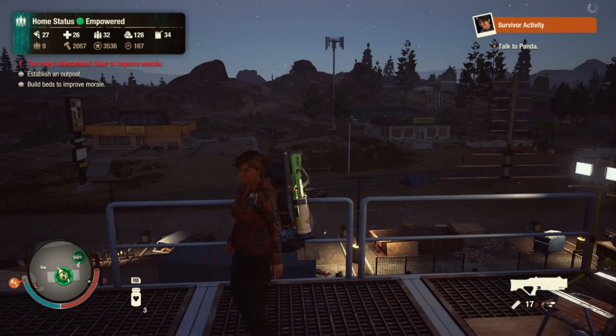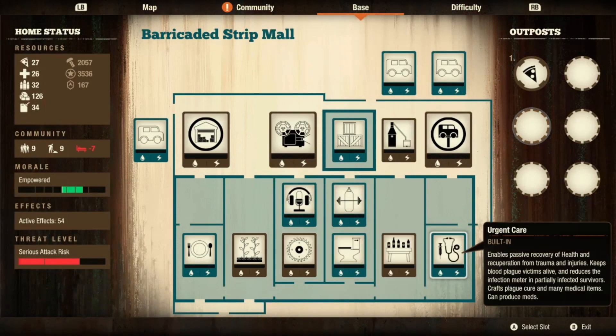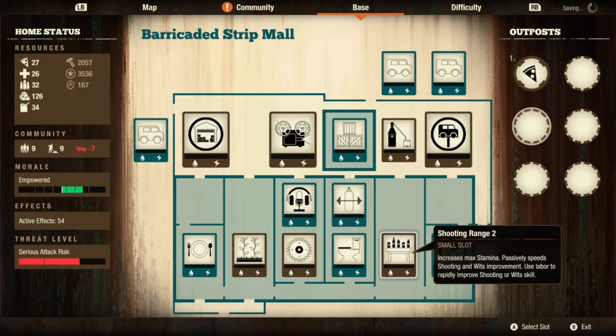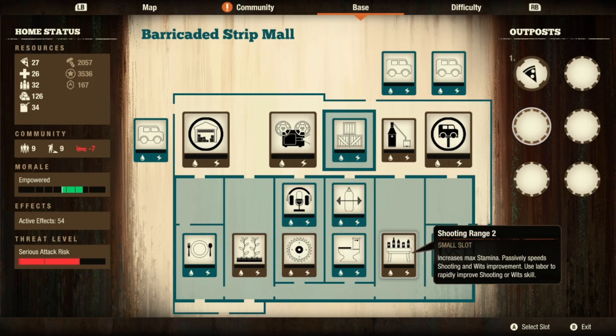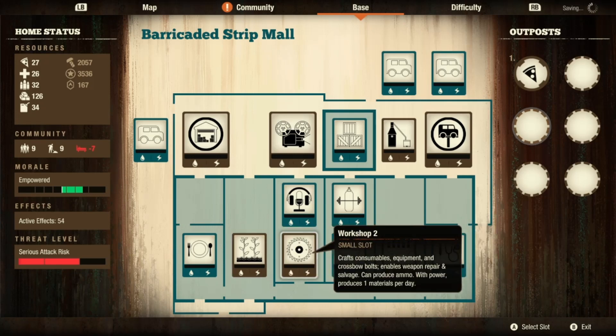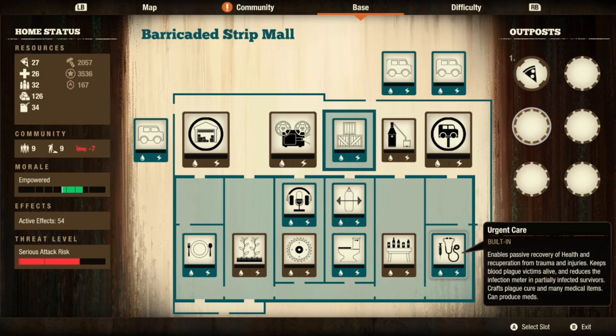I actually did remember the urgent care was broken and needed to be stripped for parts, and we had some beds I didn't want, so that was the starting lay of the land. Once you repair the urgent care you will get a level three clinic, which is quite useful.